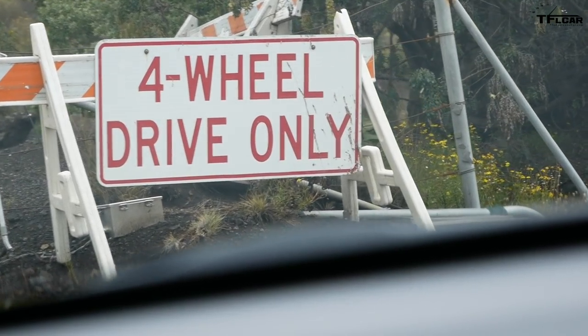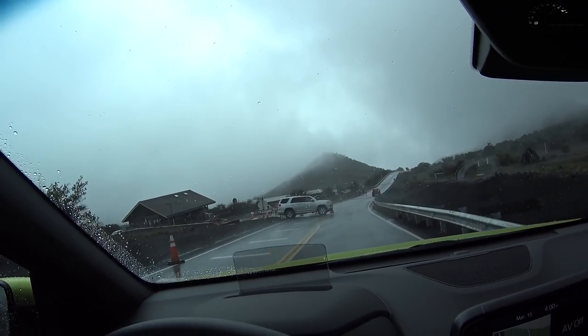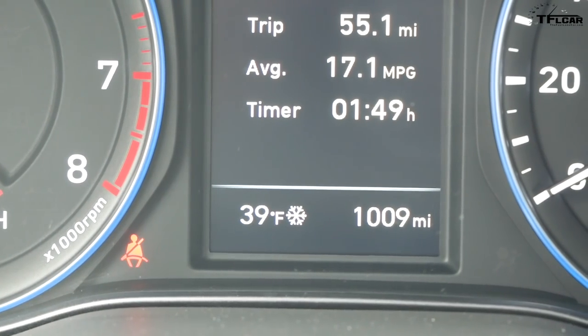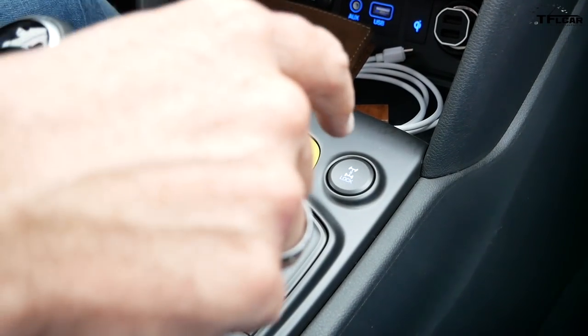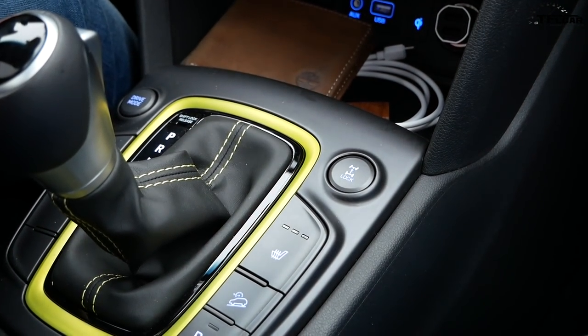Bill parked his rental down the hill — the rental company doesn't allow driving it up here because if you break down they charge a lot of money. Look at the signs: four-wheel drive only. His rental is a Hyundai Elantra from Enterprise, so we're both in Hyundais! We're reviewing this for The Fast Lane Car. Alright, it's getting a little rough and tough, so I'm going to lock the center diff — four-wheel drive lock on, let's try it.